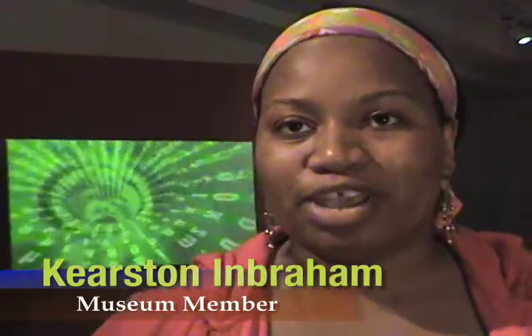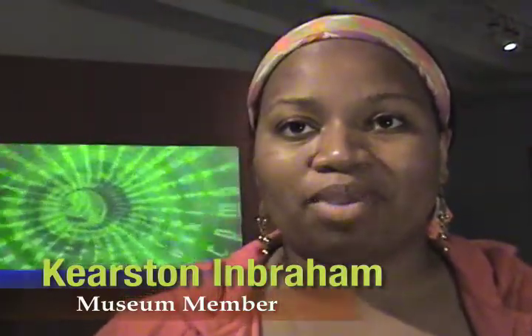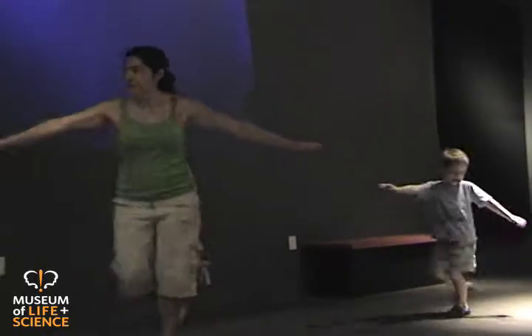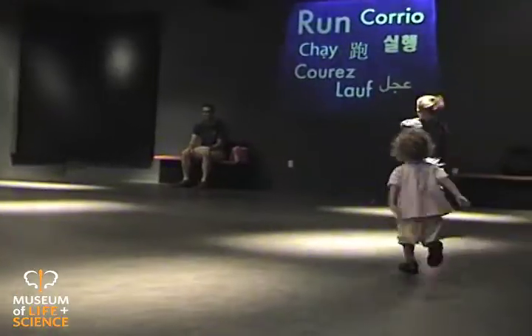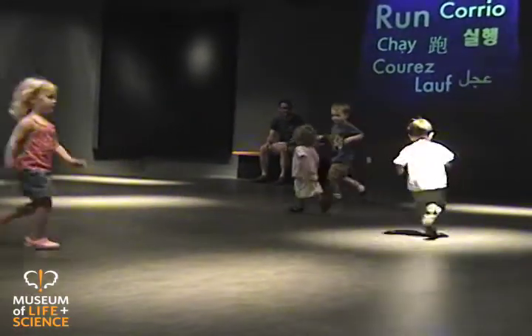I like this one because it's more physical. I think you need to have more things, especially where little kids are concerned, where they get to be up and mobile and active and not just sitting still. Because nowadays our society is so focused on kids just sitting in front of a television, or playing PlayStation or something where they're not going outside and playing. So I think this is a great way to get kids up and moving.